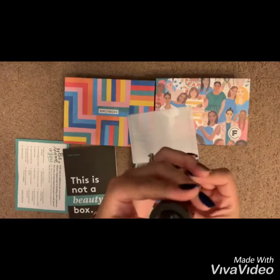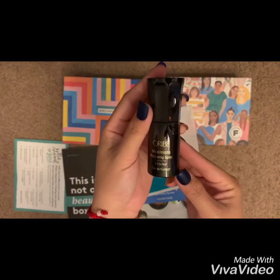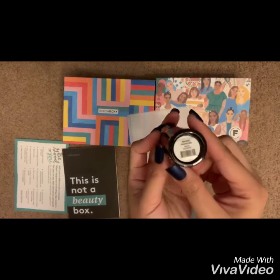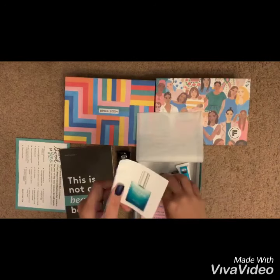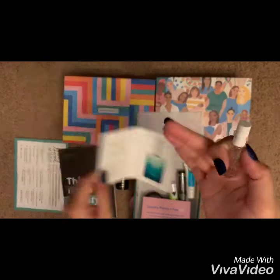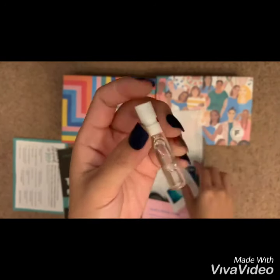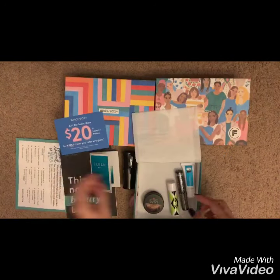Okay, we have here Ouai Maximista Thickening Spray — full price of this is 39 dollars. I love this brand; I actually have the texturizing spray of this. And this one is a perfume — Clean Rain — full size is 44 dollars, so cute! All right, this is a coupon.